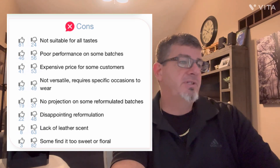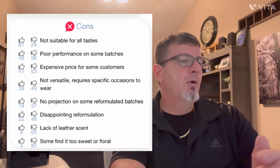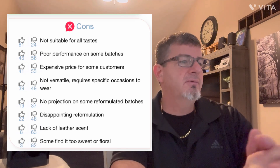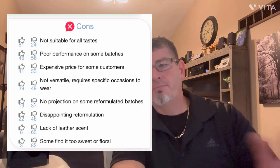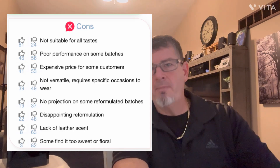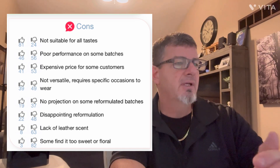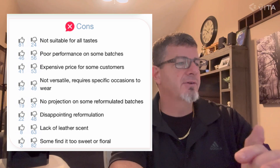To each his own — I would wear it whenever I felt like it. Projection and reformulation? Not an issue. This fragrance will do what it's supposed to do — the notes will not be denied. This is very good stuff. Disappointing reformulation? Nope, I disagree.